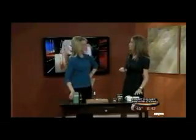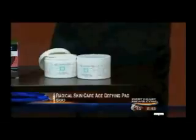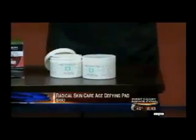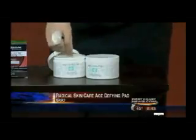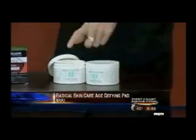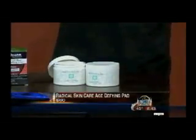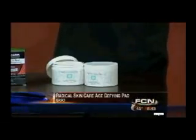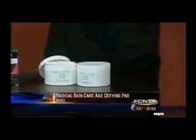These are like pads. This is Radical Skin Care, and I love this because it's a three-in-one product. Because some women are saying, I don't have enough time to even wash my face, let alone doing step-by-step-by-step. There are a hundred pads in this kit right here. It's going to exfoliate your skin — you can put this on your face, your neck, your decollete, even the back of your hands.